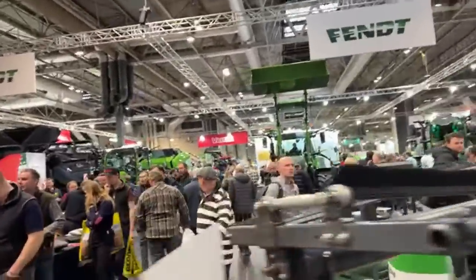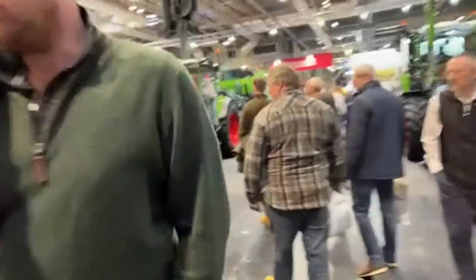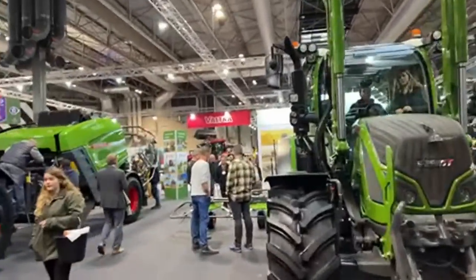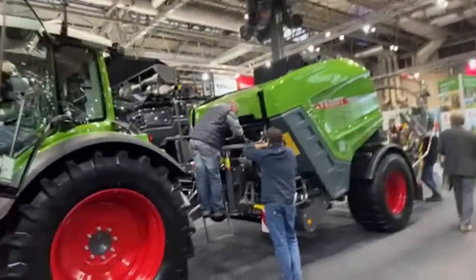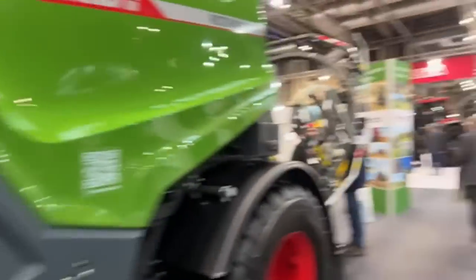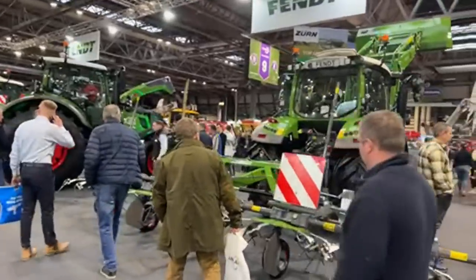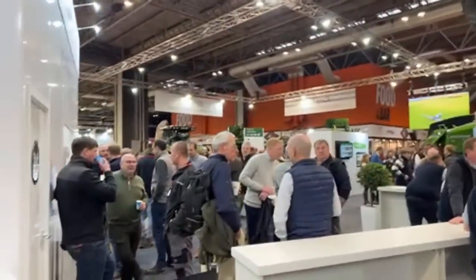The main tractor manufacturers aren't here as such — they are here with a dealer rather than as the manufacturer themselves. JCB aren't here, John Deere aren't here, and I don't think AGCO are either. Fendt are here though — this is obviously their stand — so Fendt are one of the only companies that's got their own big presence here.